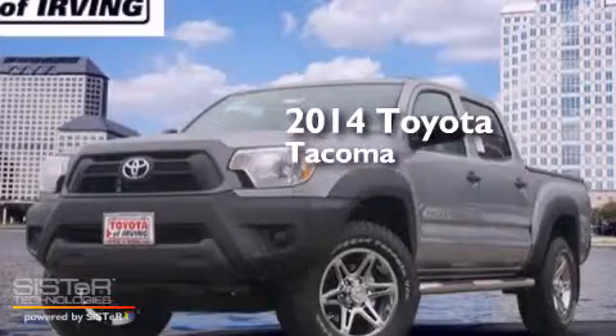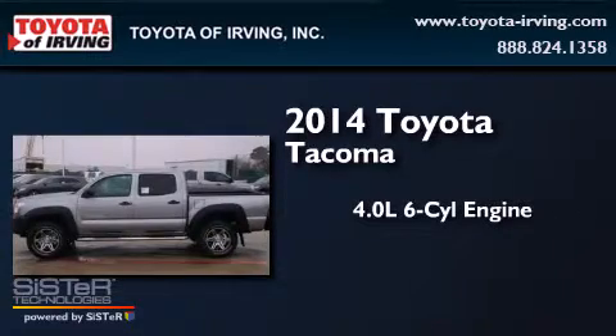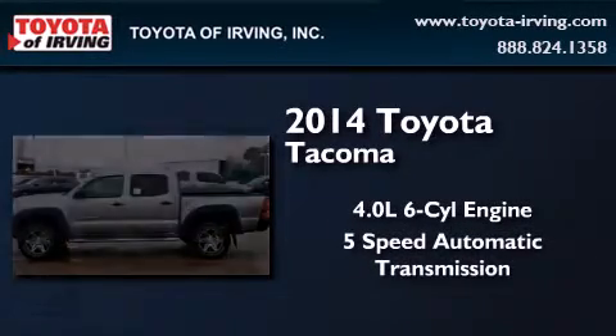This is a brand new 2014 Toyota Tacoma. It has a 4.0 liter 6-cylinder engine and a 5-speed automatic transmission.